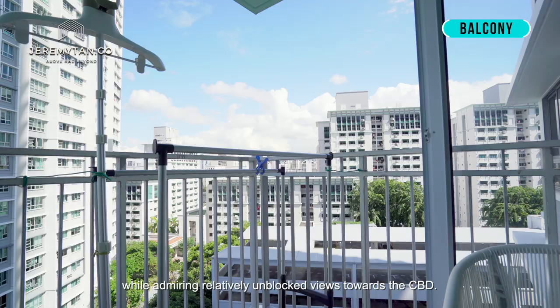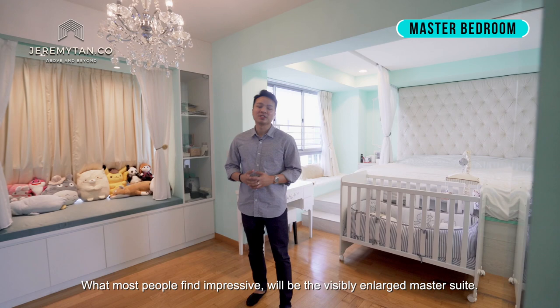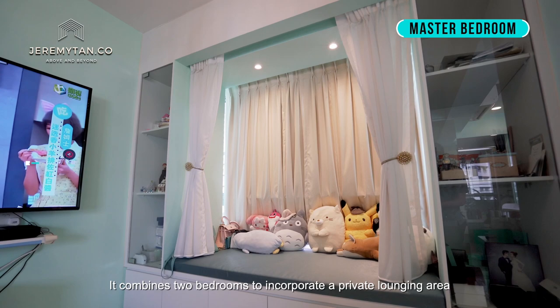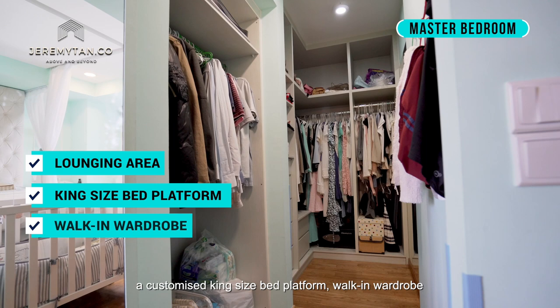What most people find impressive will be the visibly enlarged master suite. It combines two bedrooms to incorporate a private lounging area, a customised king-sized bed platform, walk-in wardrobe, and also an immaculate bathroom. Such luxurious features wouldn't feel out of place in a boutique hotel.